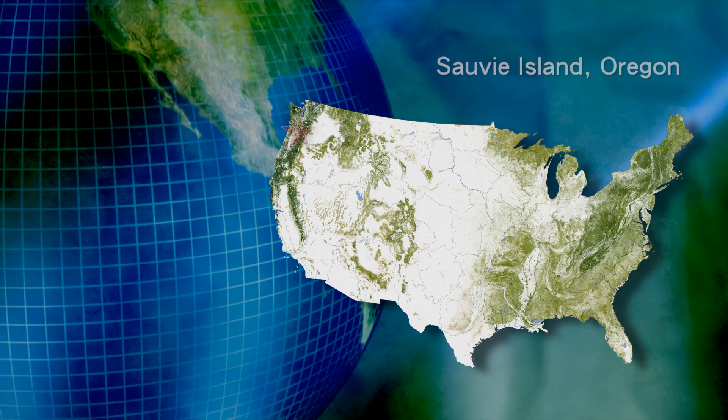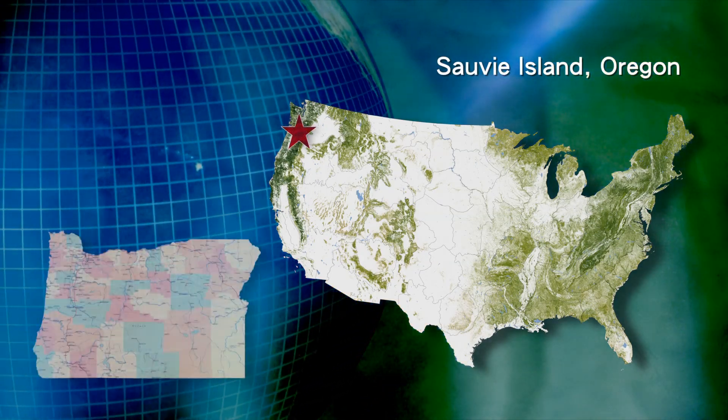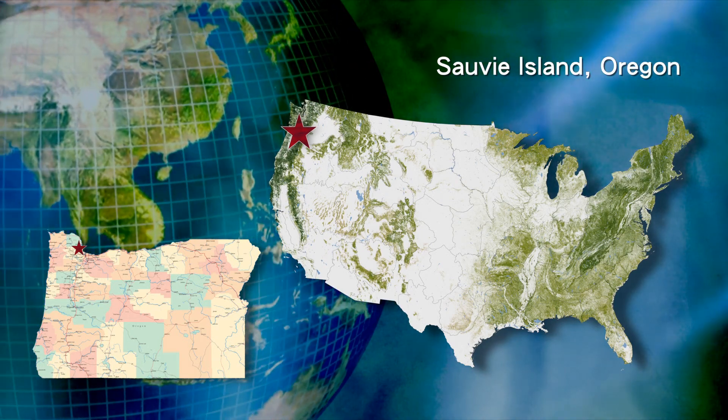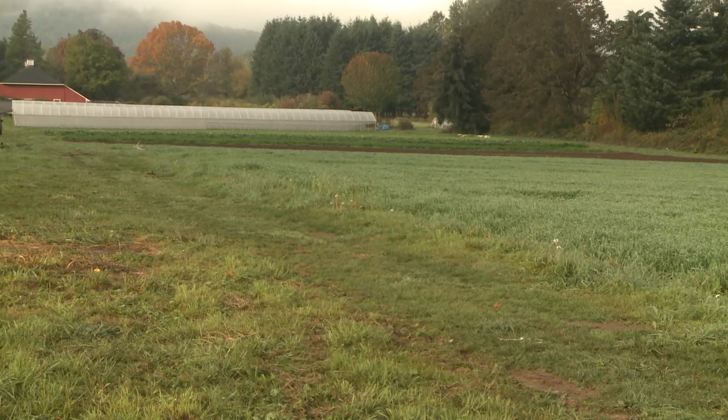My name is Scott Latham. The farm here is Sylvia Island Organics. We're just north of Portland, about 10 miles, on an island located where the Willamette River meets the Columbia. So we have lots of different soil types that we're growing in, and we're growing for the Portland market mainly.